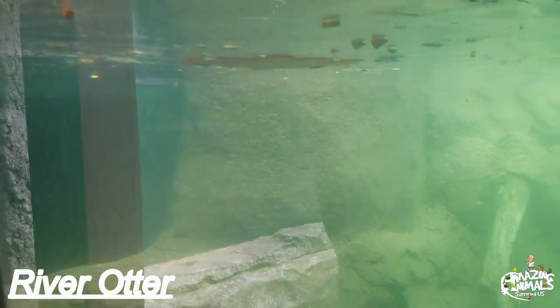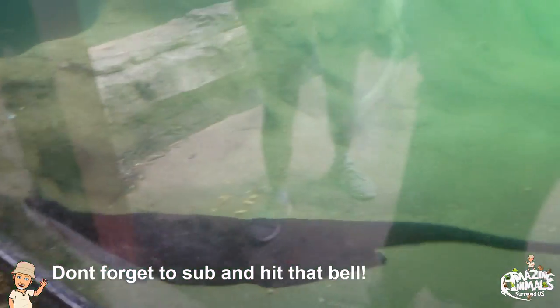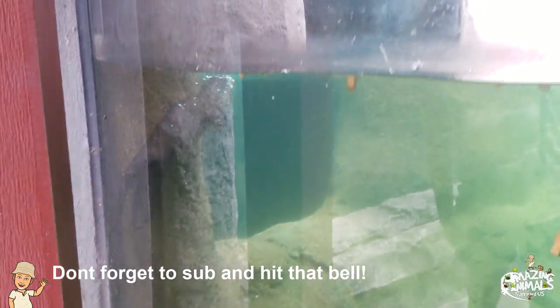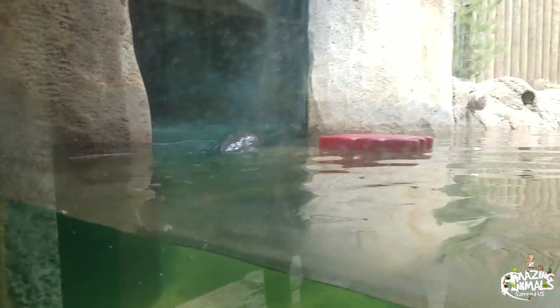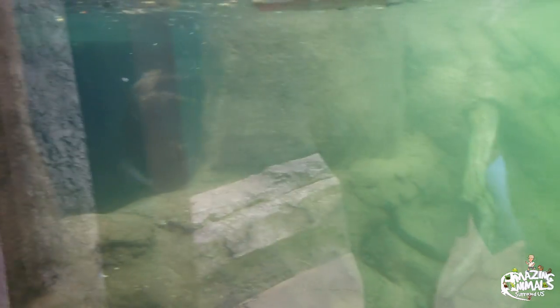Watch, here comes the river otter! Trying to escape, walk out.